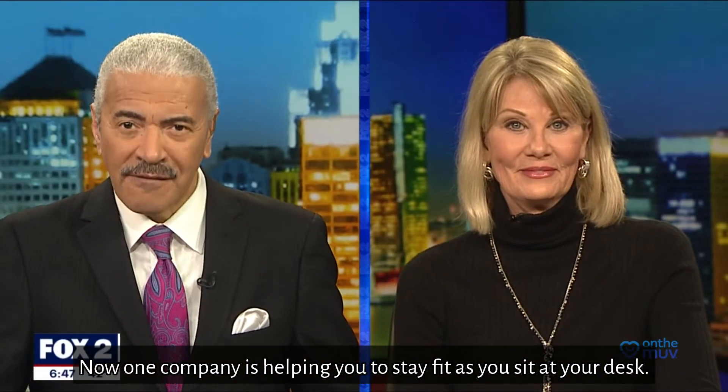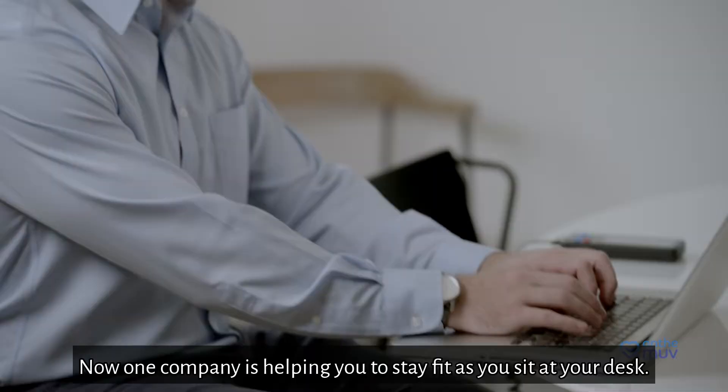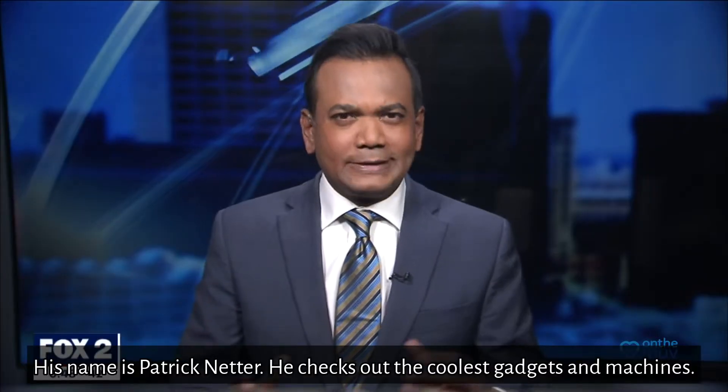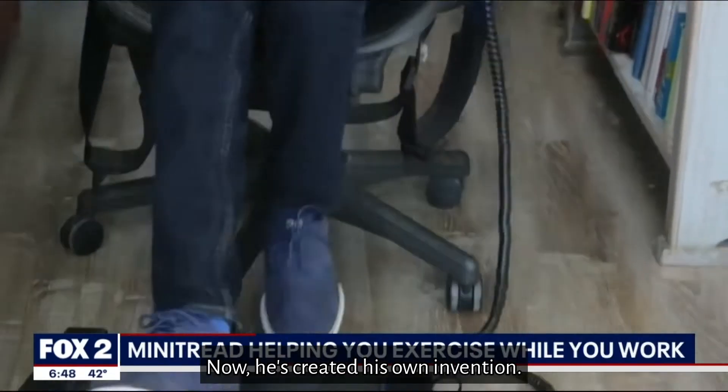One company is helping you stay fit as you sit at your desk. His name is Patrick Netter — he checks out the coolest gadgets and machines, and now he's created his own invention.